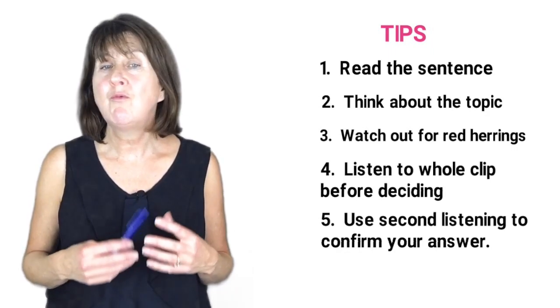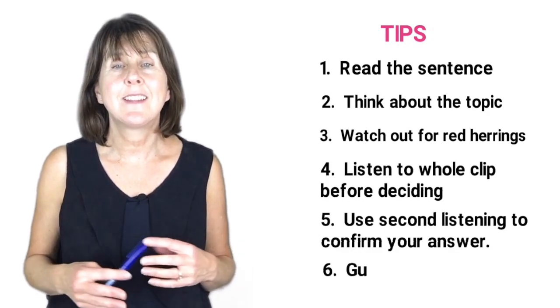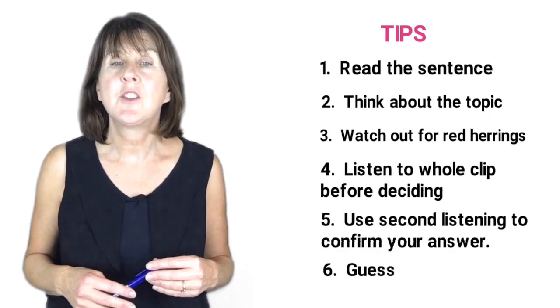And if you really are still not sure, then have a guess. Don't leave any questions unanswered.